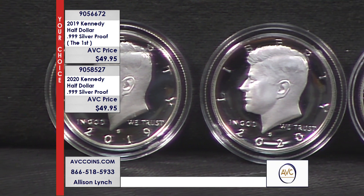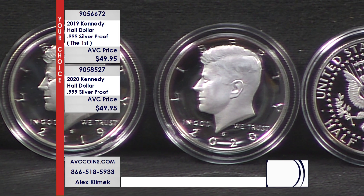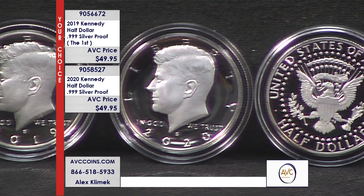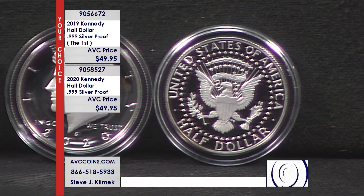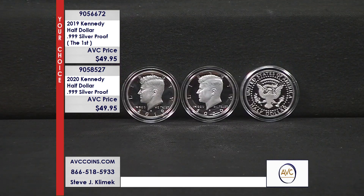These are of course San Francisco mint coins — you can see the mint mark right there. Now our competition sells clads at the same price, $49.95. We have the .999 silvers at $49.95 — the same price they're selling their clads for.